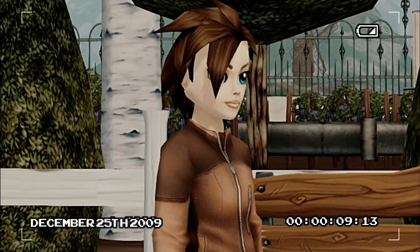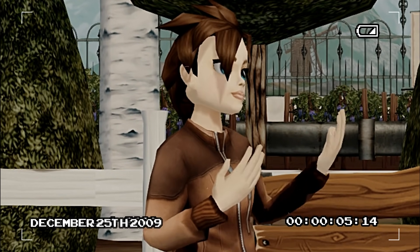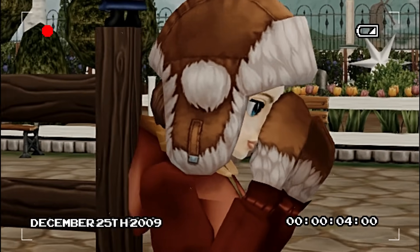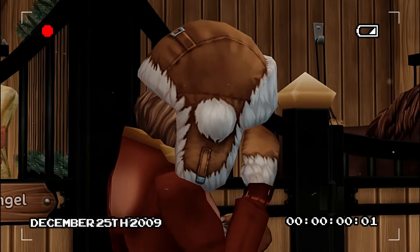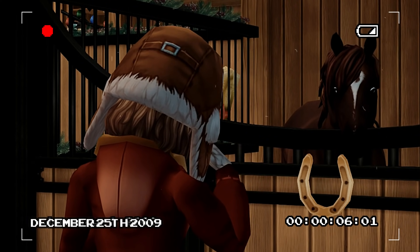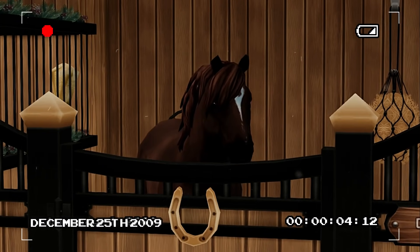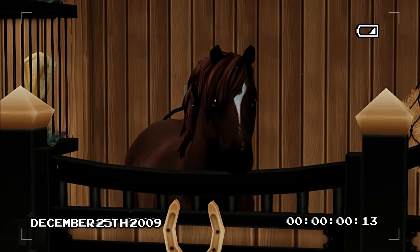Hey honey, what are we getting Holly for Christmas? We're surprising her with a pony — her first pony. We're really excited. Holly, we have a surprise for you, but you got to keep your eyes closed. You got to cover your eyes. It's in the barn. Can I open my eyes yet? Yes, you can open your eyes.